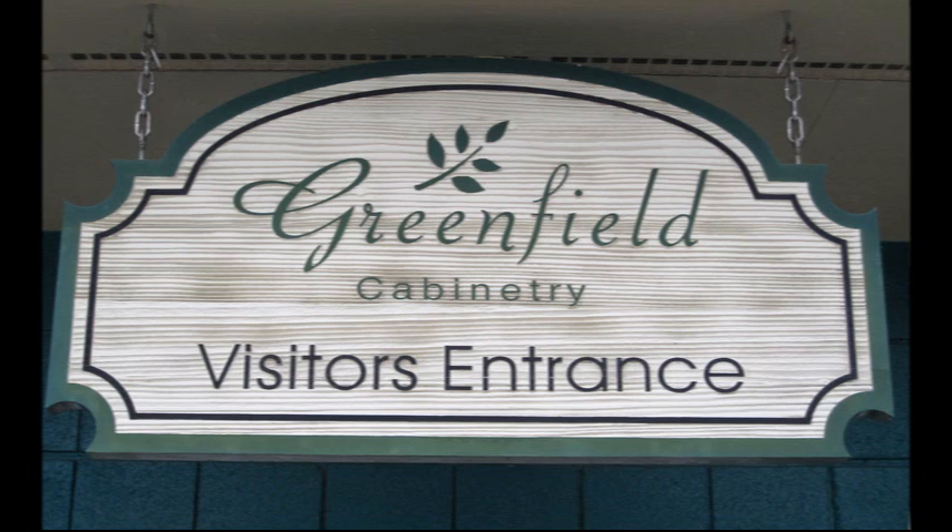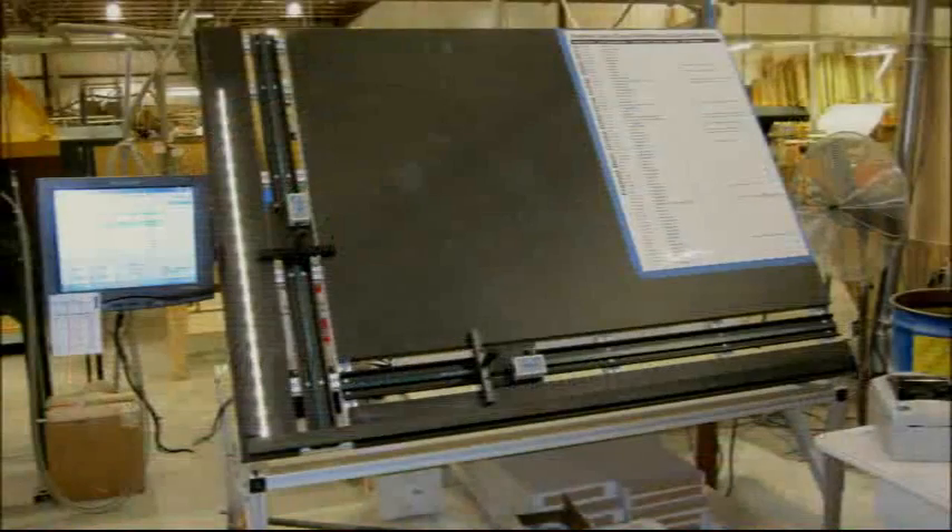I'm here today with Rob Akers from Greenfield Cabinetry in Elkins, West Virginia. They purchased a ProTable cab several months ago. Rob, can you tell me what effect the ProTable cab has had on your production?